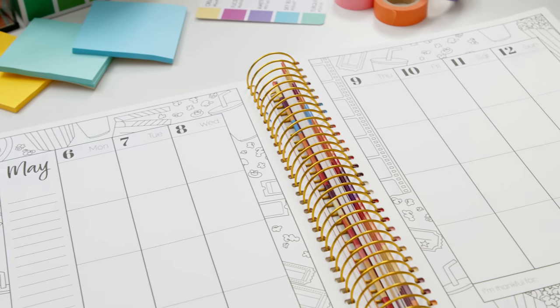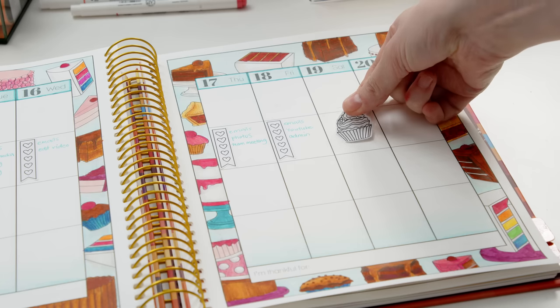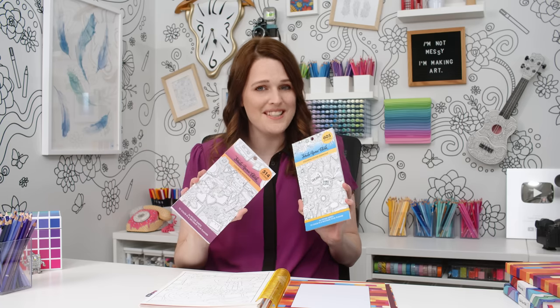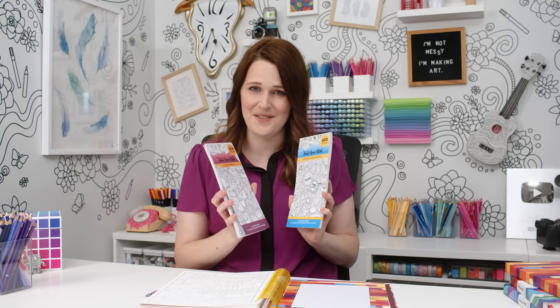The weekly spreads allow you to focus on one day at a time with plenty of room to break up your day however you choose, or to decorate your page and design your own layout with stickers. And by the way, you can buy all my sticker books for 50% off when you purchase them at the same time as your 2024 planner, so it's a great time to stock up.